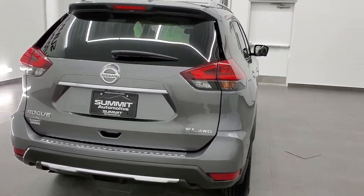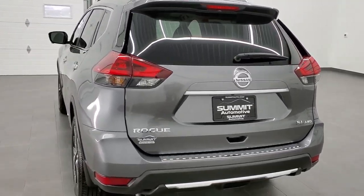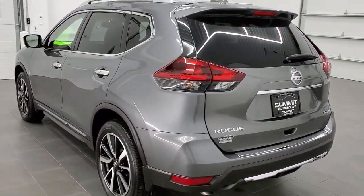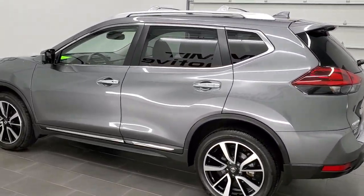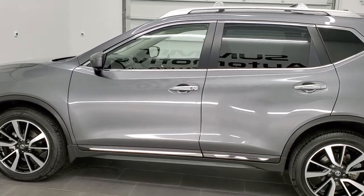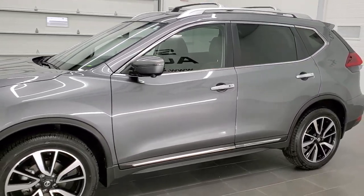This vehicle has the 2.5 liter four-cylinder motor, which pumps out 170 horsepower. This vehicle has been fully safetyed and inspected by our service shop, has a fresh oil and filter change. All the fluids have been checked and topped off, and this Rogue is 100% ready to go.